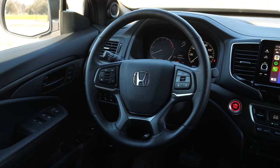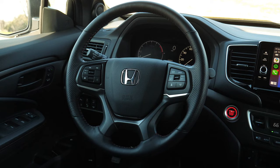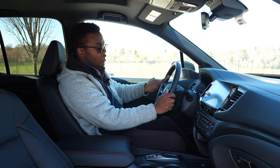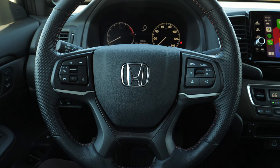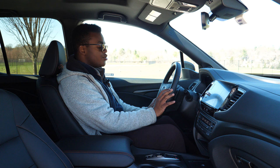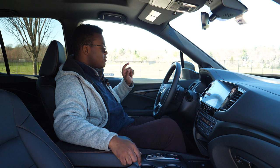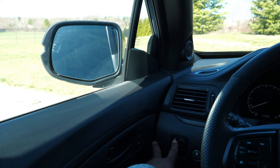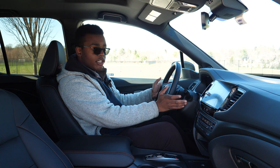Everything seems to be laid out by someone with common sense. The HVAC is where you'd want it, and the steering wheel is nice — it's new for this refreshed Ridgeline. It's a four-spoke wheel, and because this is the Trail Sport, it has orange stitching on the wheel and seats. There are buttons on the wheel — the left controls volume, audio, and gauge controls; the right controls cruise control, Honda Sensing features, and the heated steering wheel button, which really does get hot. There are also paddle shifters, which work pretty well, especially in sport mode.